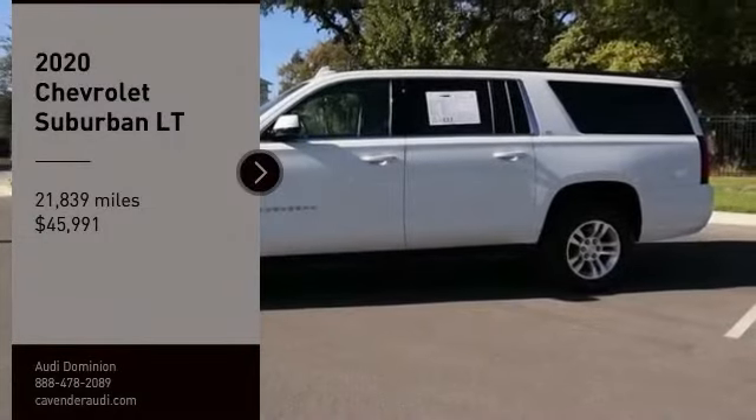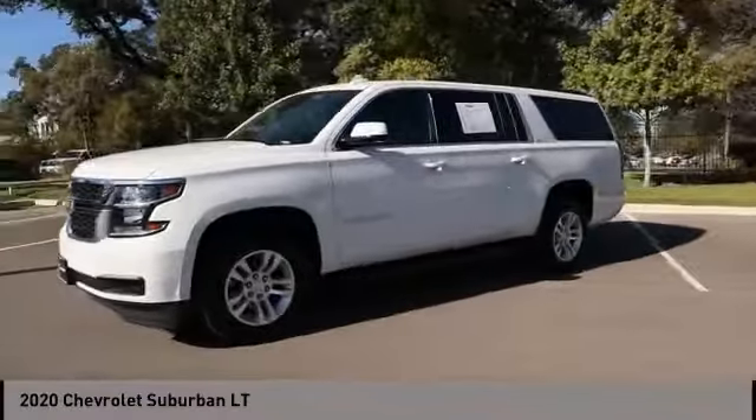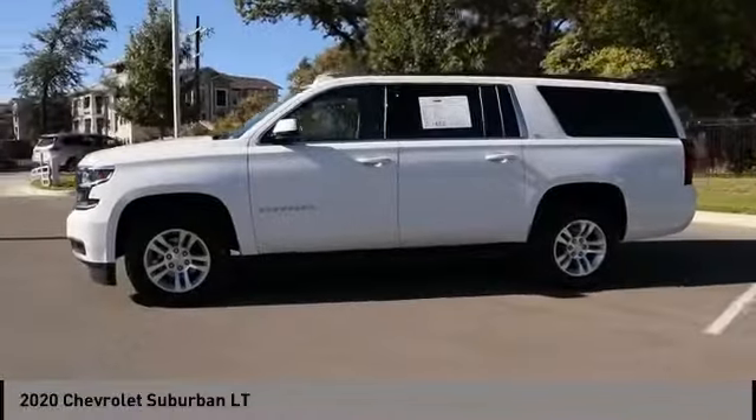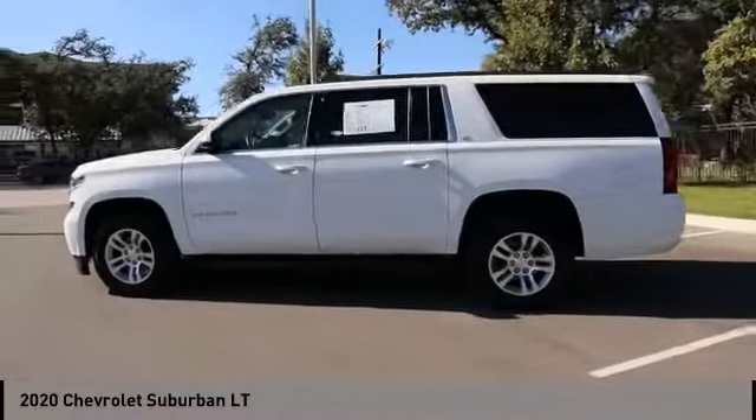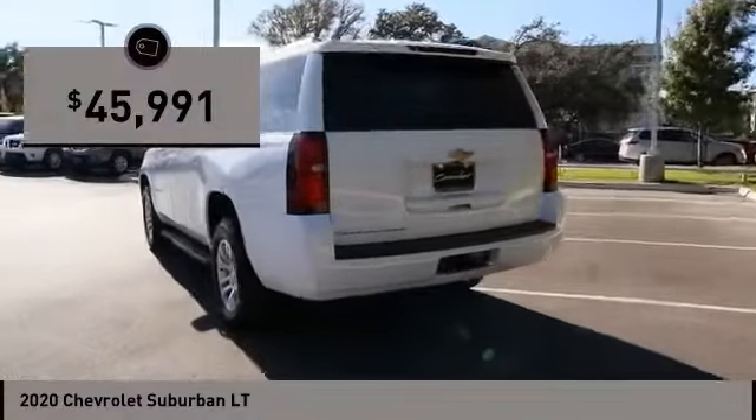We are pleased to show you the 2020 Suburban. Suburban exceeds at towing heavy trailers, hauling loads of people and gear, and enduring hard use and rugged terrain, and is priced below $50,000.